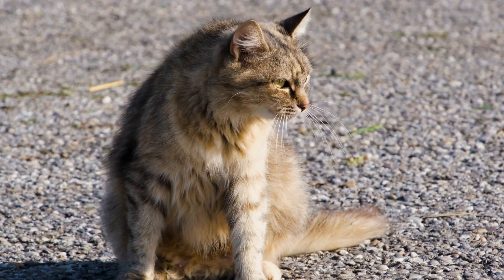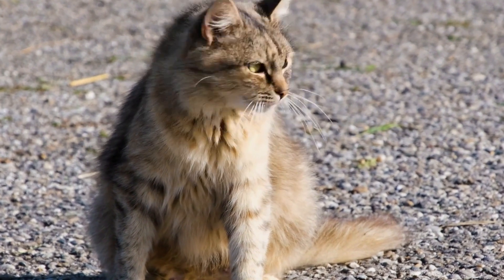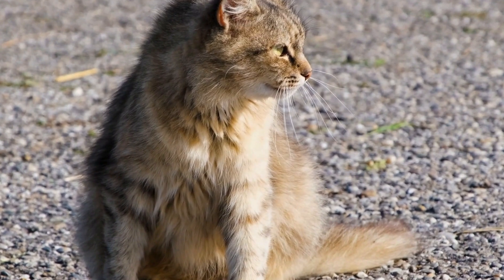Playful behavior indicates that your cat is feeling secure and content in their environment, as they are willing to expend energy and engage in activities that bring them joy.